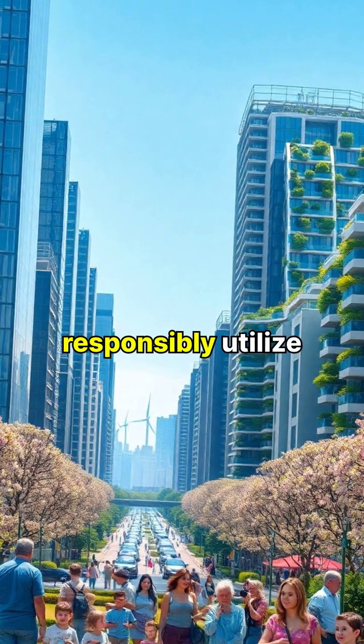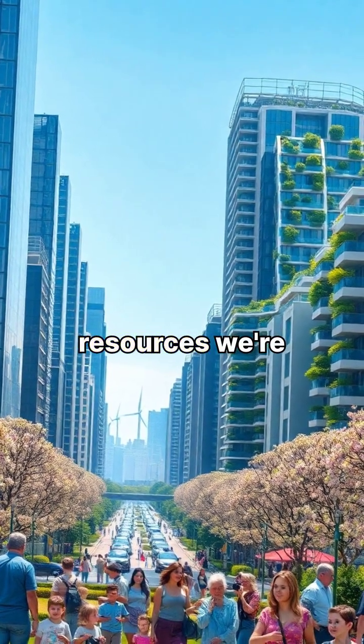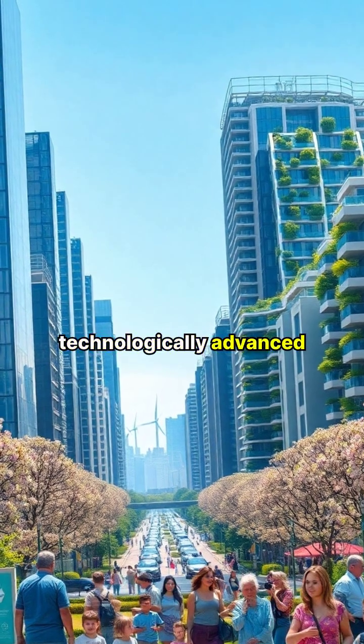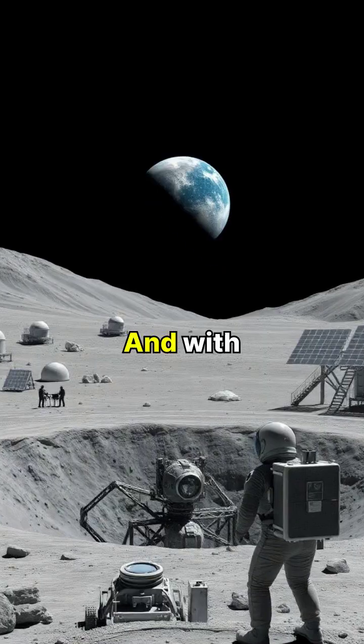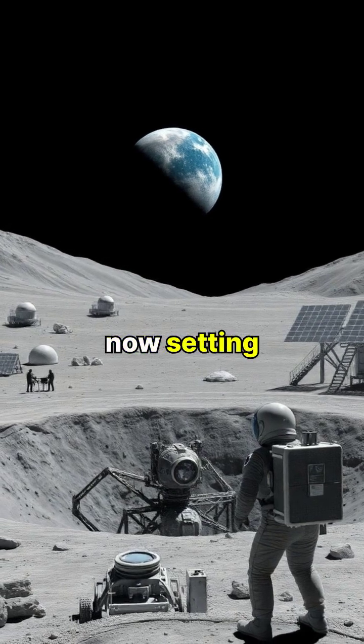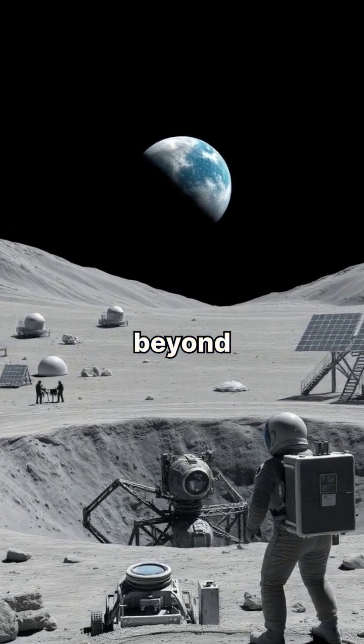As we uncover and responsibly utilize these mineral resources, we're paving the way for a more sustainable and technologically advanced future. And with the knowledge gained from this earth mapping mission, NASA is now setting its sights on the mineral wealth of the moon and beyond.